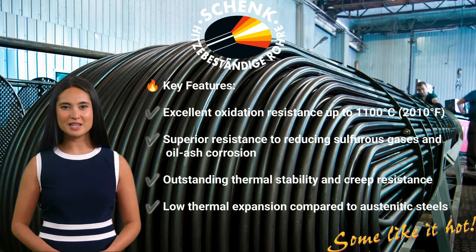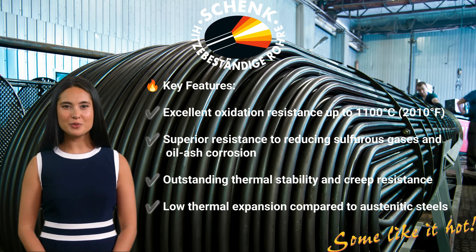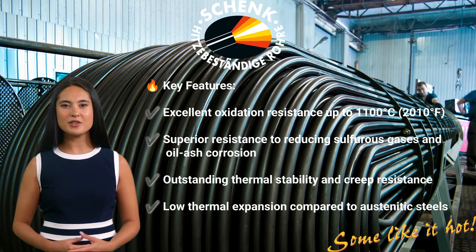1.4749 also has low thermal expansion compared to austenitic steels, and is produced according to several international standards, including ASTM A268 (the American standard for seamless and welded ferritic stainless steel tubes), SEW 470 (a German specification for heat-resistant stainless steels), and EN 10295-2 (the European norm for seamless circular steel tubes). Because of these properties, 1.4749 is widely used in high-temperature industrial processes, including furnace components, heat exchangers, soot blower tubes for boilers and incinerators, recuperators, burner tubes, and thermocouple protection tubes.